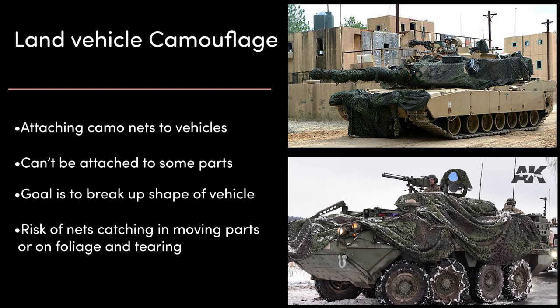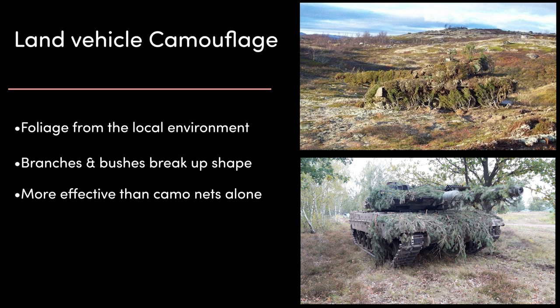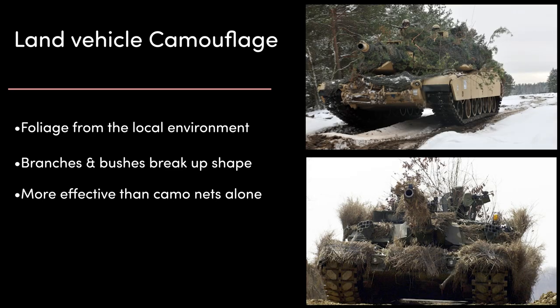A common alternative is to use foliage from the local environment, or local foliage in conjunction with attached camo nets. Branches of trees and shrubbery can be attached to a vehicle to blend it in with native flora, with the added benefit of breaking up the shape of the vehicle even more effectively than camo nets alone. Branches can be attached in ways that make them stand up, hiding the height of the vehicle and making it harder to spot from above, while foliage on the sides helps hide tracks or wheels and make the vehicle appear wider.